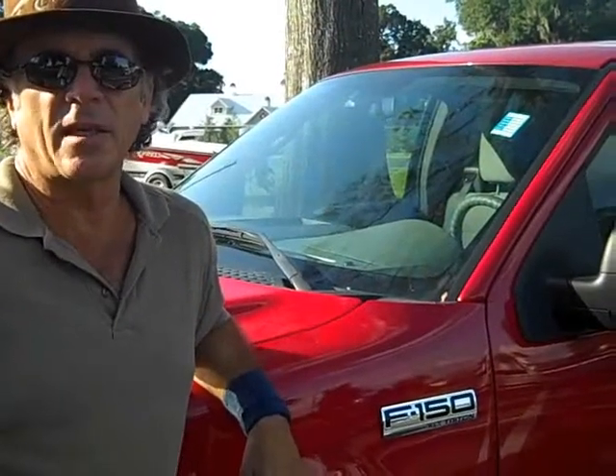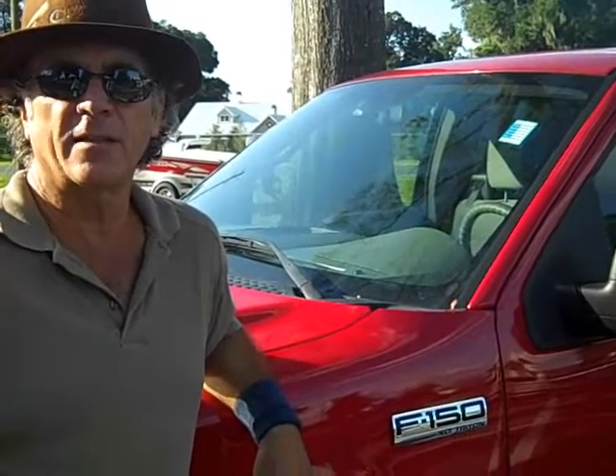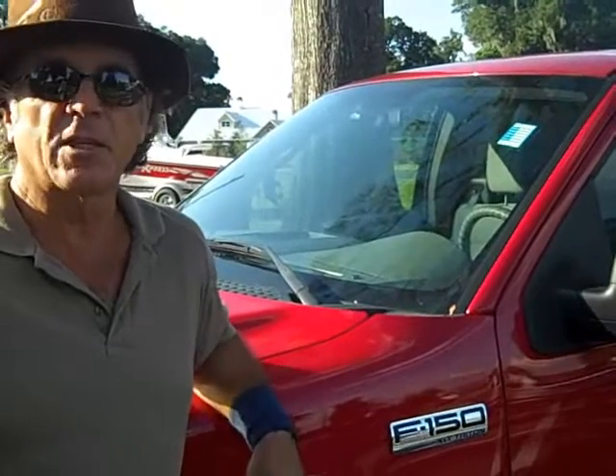Hey, this is Randy. I have a 2007 Ford F-150 XLT. Really low miles, and a lot of miles left on the new bumper-to-bumper warranty. Let's check it out.